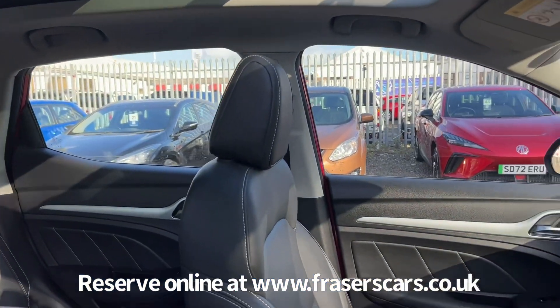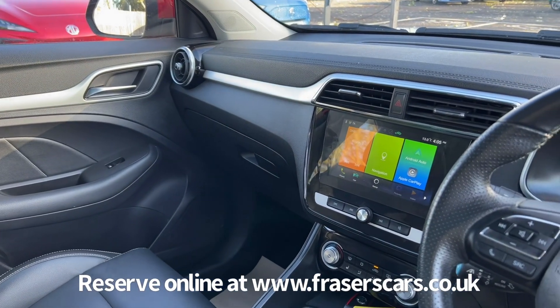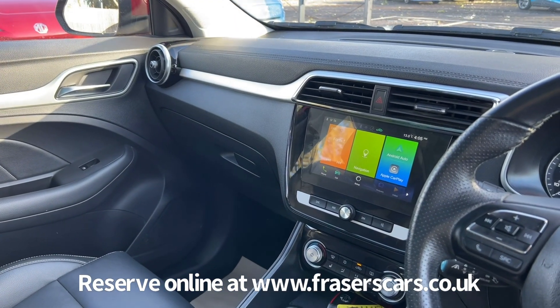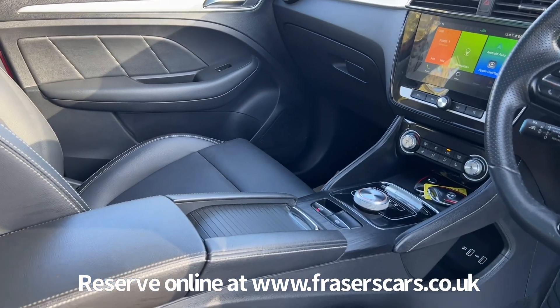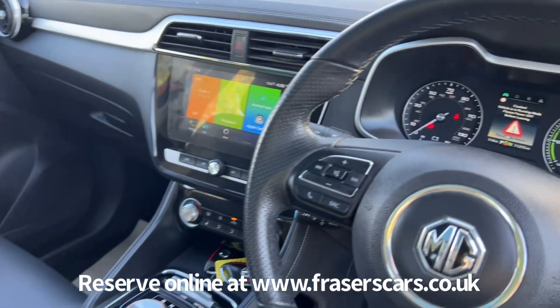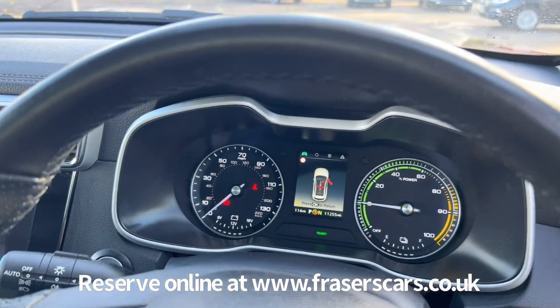There's also air conditioning, USB inputs front and rear, and a touchscreen infotainment system which includes DAB radio, iGo satellite navigation, Bluetooth, Apple CarPlay and Android Auto. There are three drive modes — normal, eco and sport — and three levels of brake regeneration settings.